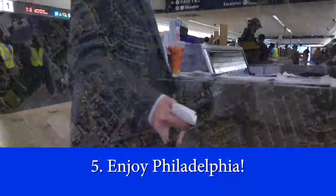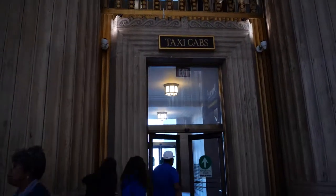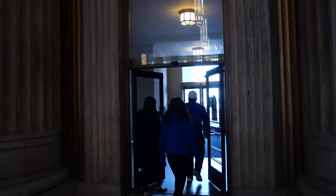Once you arrive to the city, your choices are limitless. We recommend using Uber or Lyft to navigate to your destination and back to 30th Street when you are ready to head back to campus.